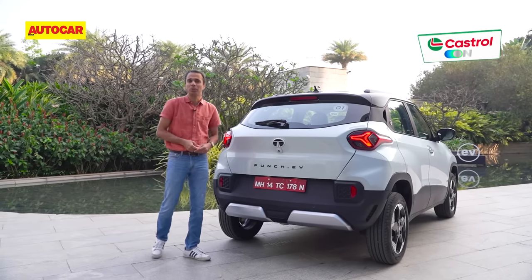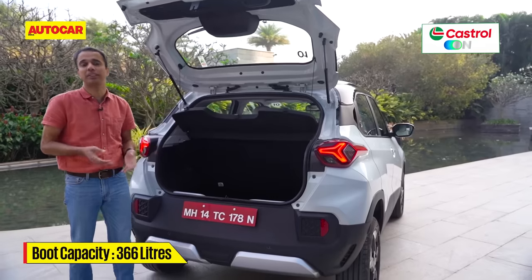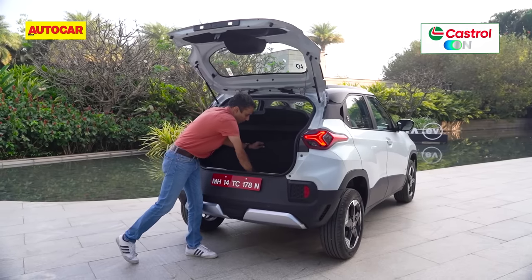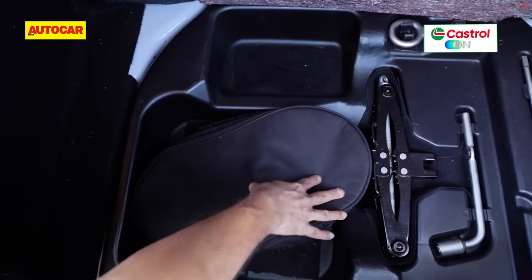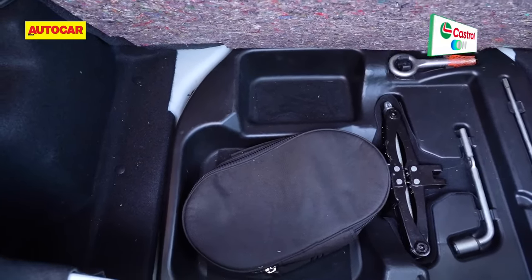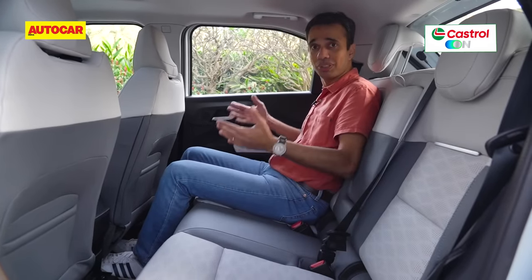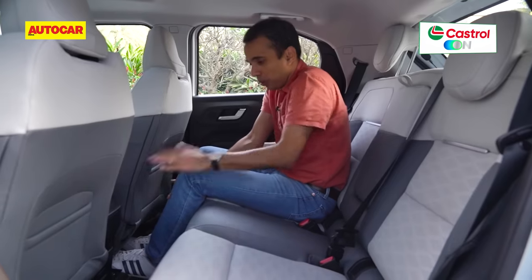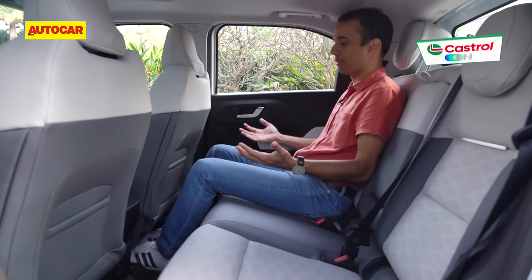Boot space is 366 litres, which is pretty decent. There's a little storage down below — under the floor you have your charging cable, jack, and other tools. There is no spare tyre, however. I wish there was, because the cable could easily have been stored in the frunk. The rear seat is higher than the petrol version, but you're seated in a very natural position with a flat floor that gently slopes upward for a natural foot rest — it's not a knees-up position.